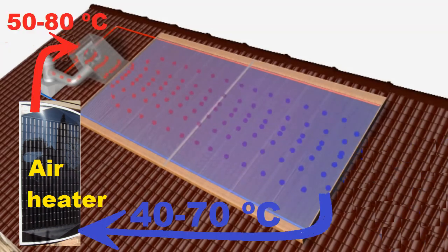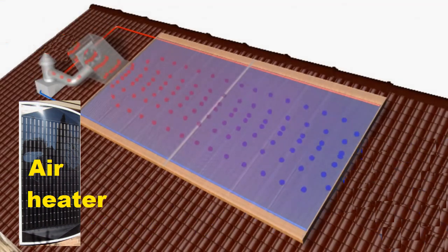Obviously, the hot air will increase the efficiency of the Finnish collector, because it will reduce heat losses from the collector through its glass sheet. In addition, the hot air can transfer heat from the air solar heater to the absorber of the Finnish collector.